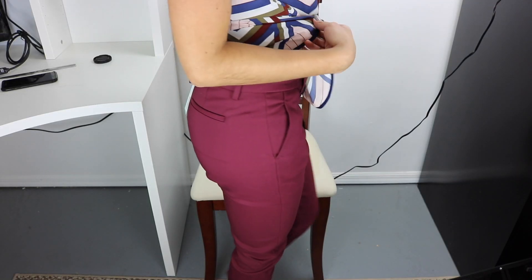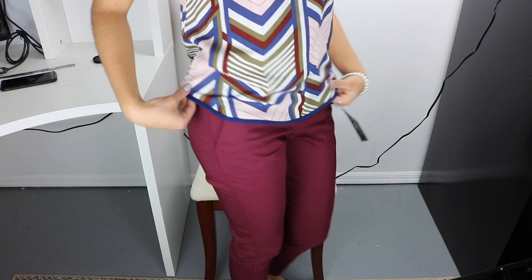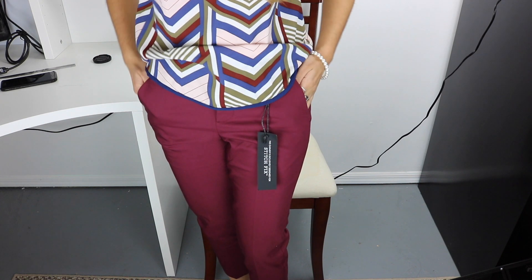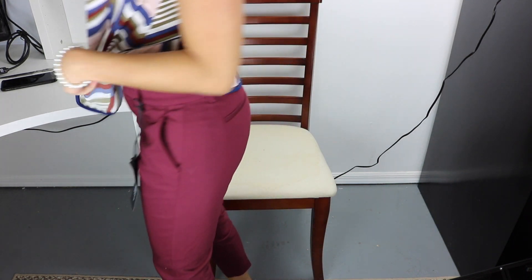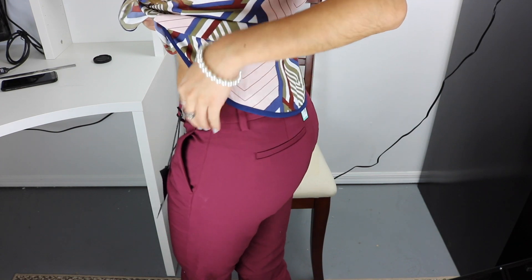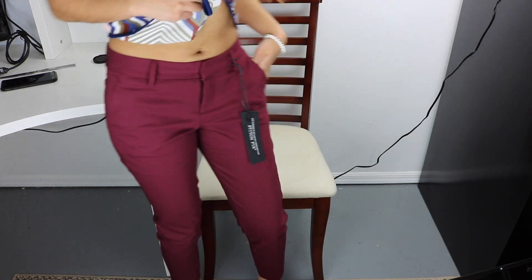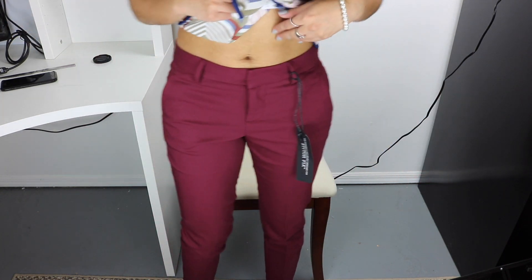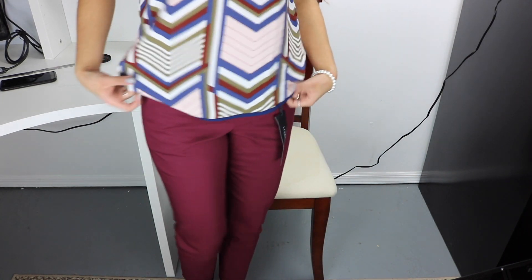Now, these are the pants. The shirt comes up to here. The pants have real pockets right here — they're not too deep, not too shallow. I like them. And these right here are fake pockets. I like how it forms my body. As you can see, it's not ankle-length — it's above the ankles, more like spring work pants. I really like it.